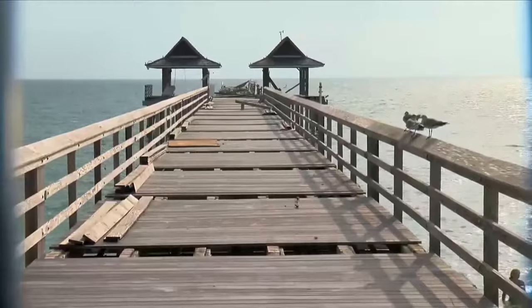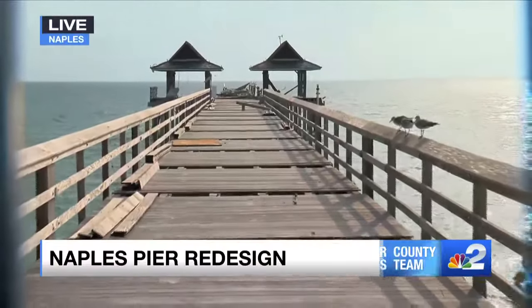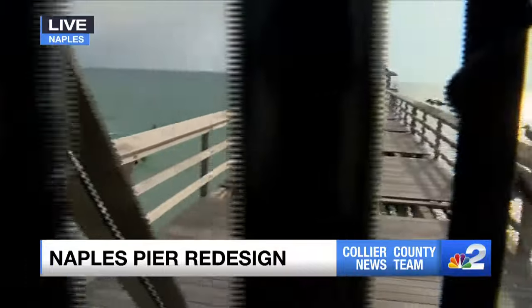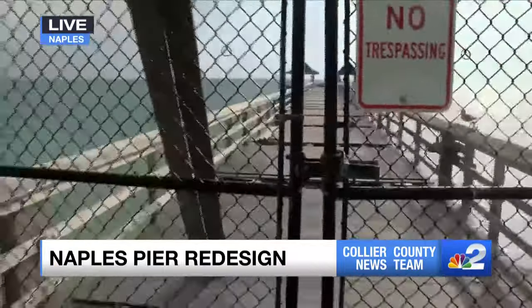Whatever way it goes, I'll be happy with it, and hopefully I'll be out here fishing. Building the new Naples Pier is a priority for city council. Crews were out today analyzing the pylon structure to make sure the pier is resilient against hurricanes. Construction of the new pier is expected to take a number of years. Reporting live and local tonight on the Naples Pier, Ryan Arbogast, NBC2.